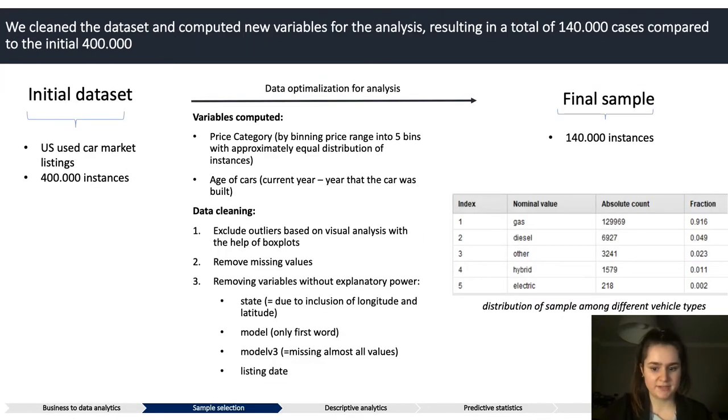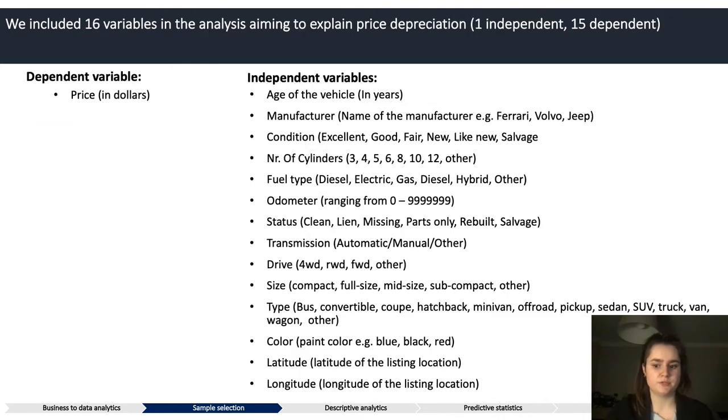For the analysis we used a public dataset about used vehicle listings from the US. The initial sample consisted of around 400,000 listings, but after removing outliers, missing values, and values without explanatory power, we ended up with a sample of 140,000 instances for our analysis. To find out what attributes make car prices depreciate faster or slower, we included 16 attributes in total, of which one was the dependent variable — price — and the other 15 were all independent variables.